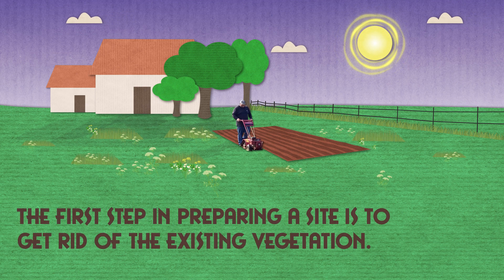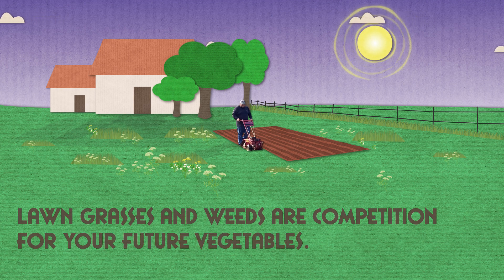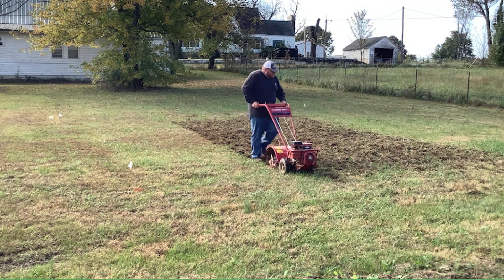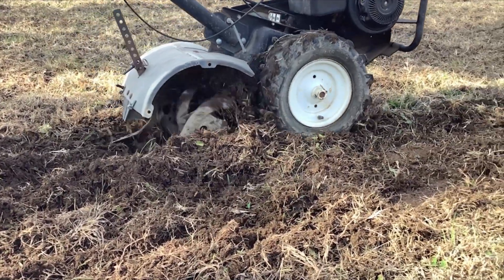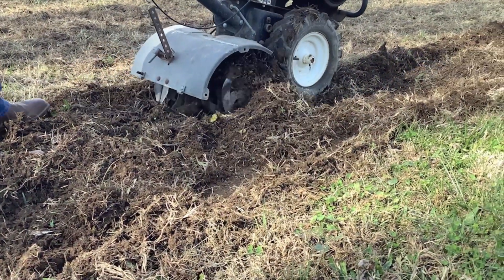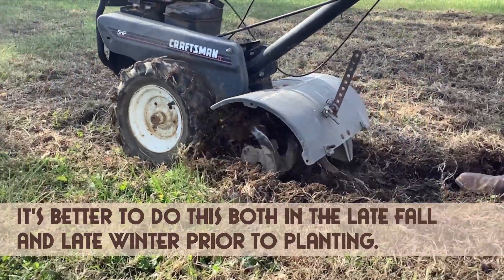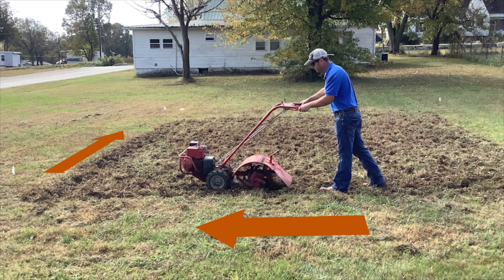The first step in preparing a site is to get rid of the existing vegetation. Lawn grasses and weeds are competition for your future vegetables — they steal water and nutrients. This is most easily accomplished by using a rotary tiller to break the ground and kill some of the grass and sod. One benefit of tilling is that you expose many underground rhizomes and roots of plants, such as bermudagrass, which makes them more apt to be winter killed. It's better to do this in both late fall and late winter prior to planting. Tilling the area in both directions helps to better break up the ground and kill out that old vegetation.